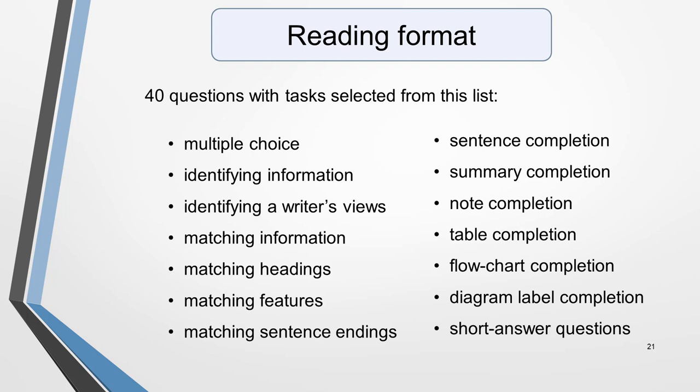The next part is the reading test, which, like writing, has different versions for IELTS Academic and IELTS General. Both versions are made up of three parts and have to be completed in 60 minutes. The difference is in the length and type of texts. There are 40 questions, and you'll be asked a variety of question types, including multiple choice, identifying information, identifying a writer's views, matching information, headings and sentence endings, completing sentences, summaries, notes, tables, flowcharts and diagram labels.